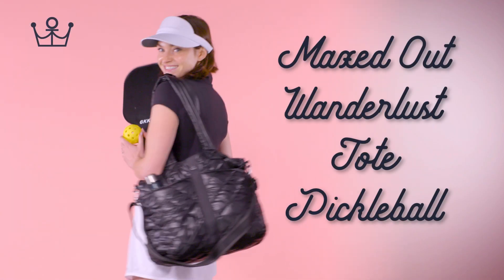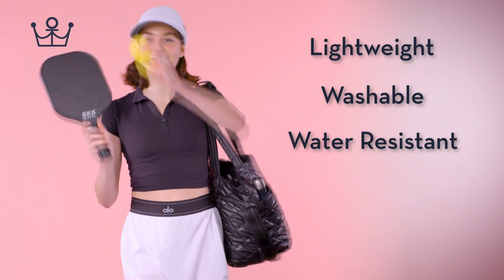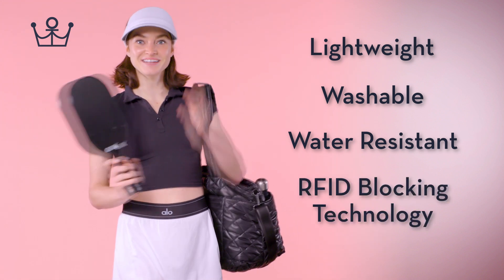Oliver Thomas Maxed Out Wunderlust Tote Pickleball. It's lightweight, washable, water-resistant, and comes with RFID blocking technology.